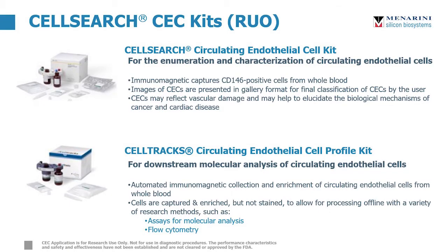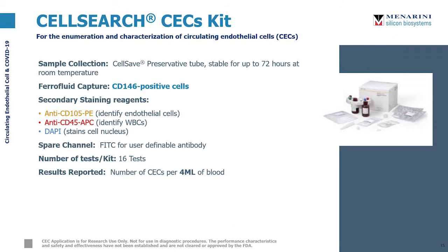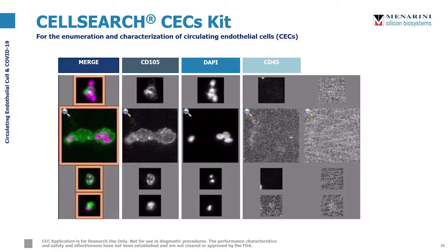We have two research use-only kits for CellSearch CECs. The CellSearch Circulating Endothelial Cell Kit is used for enumeration and characterization of CECs, while the Circulating Endothelial Cell Profile Kit is intended for further downstream processing. The CEC kit comes with everything you need to enrich and stain your cells, including an anti-CD105 PE antibody to identify endothelial cells and an anti-CD45 APC antibody to identify white blood cells. CellSearch also has an open FITC channel for a user-defined antibody. Results are given as the number of CECs per 4 milliliters of blood. For a CEC result to be considered positive, it must be CD105 positive, DAPI positive, and CD45 negative.